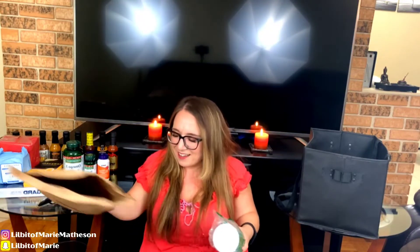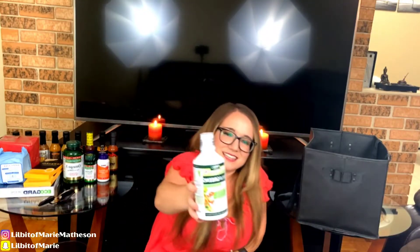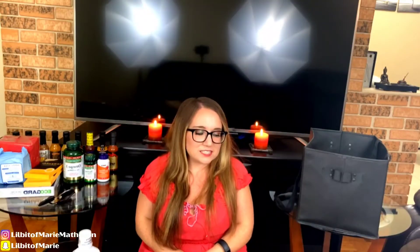The last thing that I have here is my vital greens. I have to commit to drinking this instead of having to eat vegetables every single day. It's just a shot and it doesn't taste great, but I don't care — I'd rather take a shot of this instead of forcing myself to eat a ton of veggies every day.